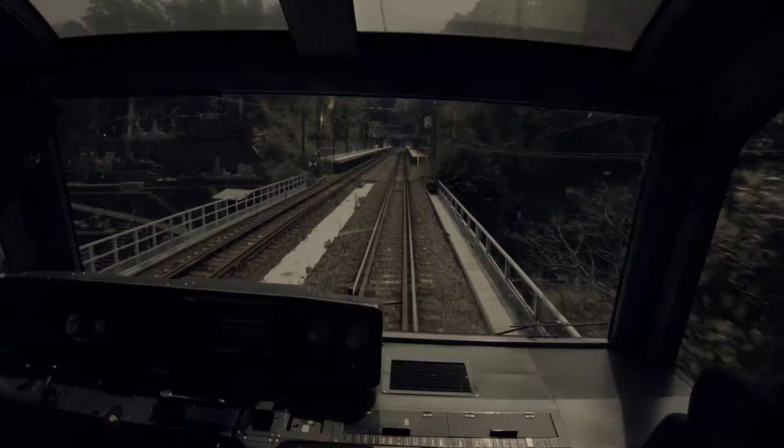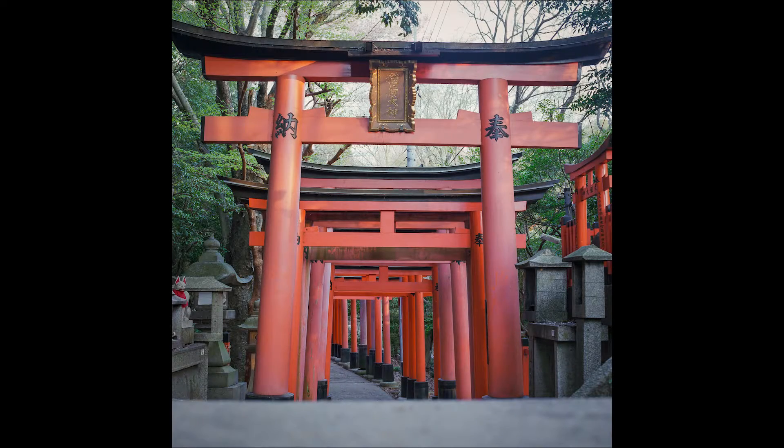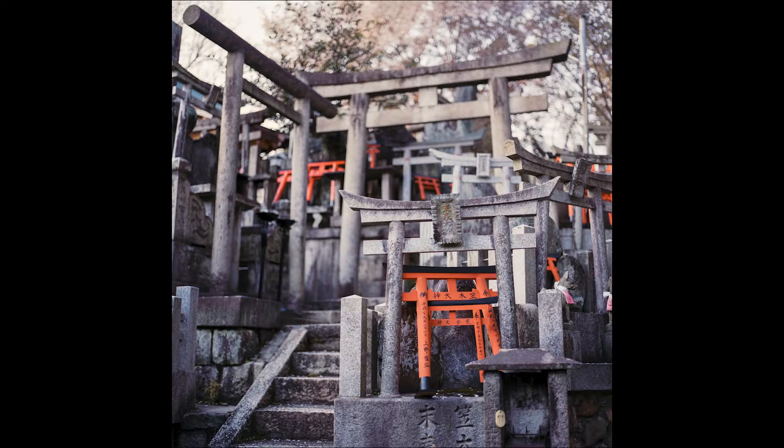These next images were taken in the city of Kyoto on the iconic Mount Inari. You may have seen photos of this place before — it's got thousands of these cool orange gates leading up the side of the small mountain. I shot a number of frames here with quite a few different rolls, but I wasn't really happy with the results of any of them. I just found the colors I got weren't appealing.